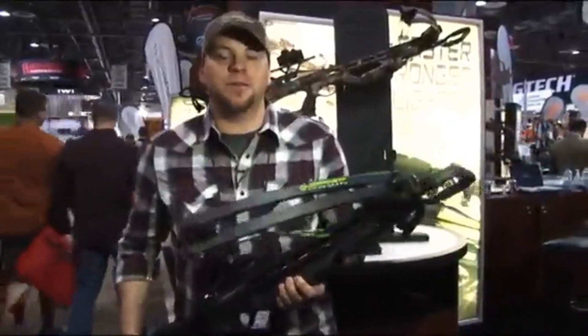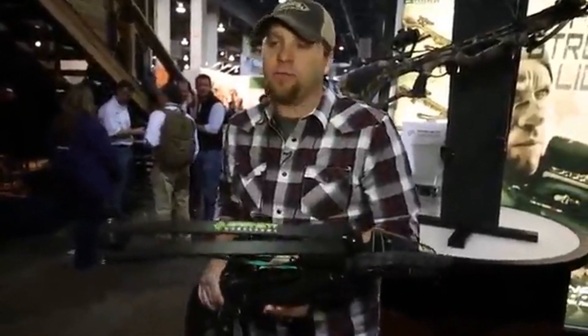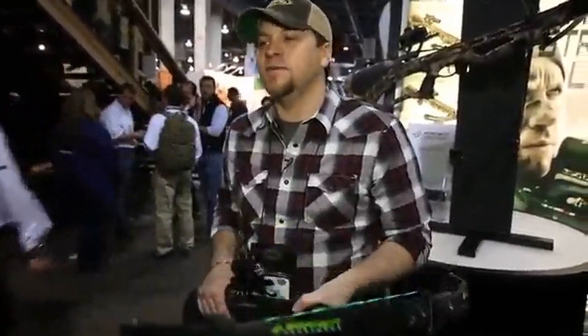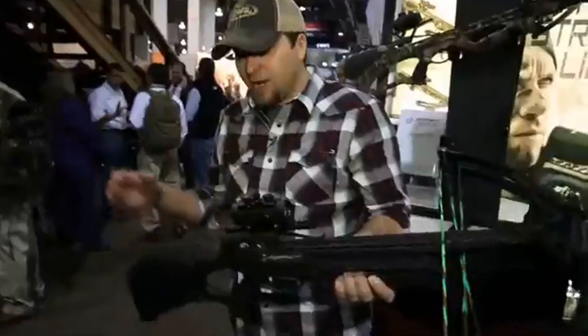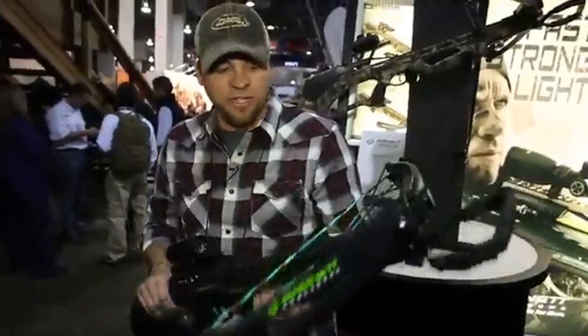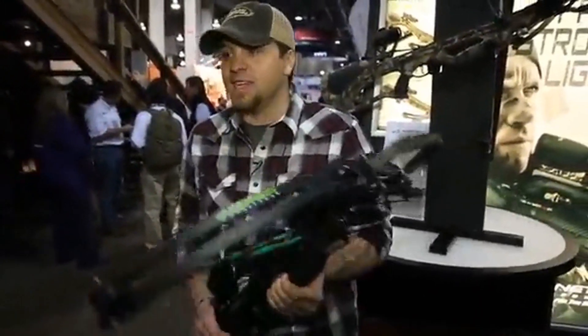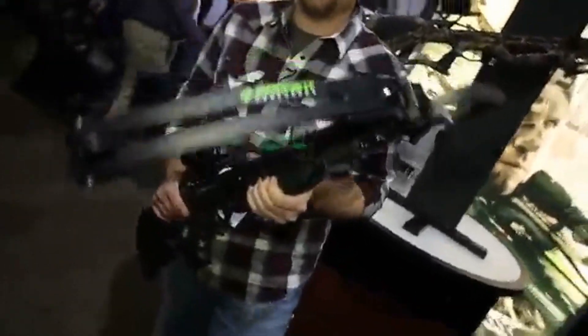The Barnett Wildcat C5 is built off the foundation of one of our best-selling crossbows of all time. It's got high energy wheels, the new Crosswire string and cable system, and a lightweight composite thumbhole stock. It's got a lot of great features just like all of our crossbows, and it's built off the foundation of the best-selling crossbow of all time — so it's the real deal.